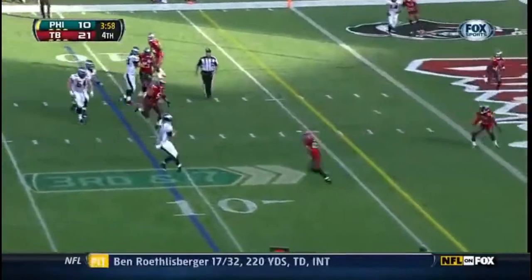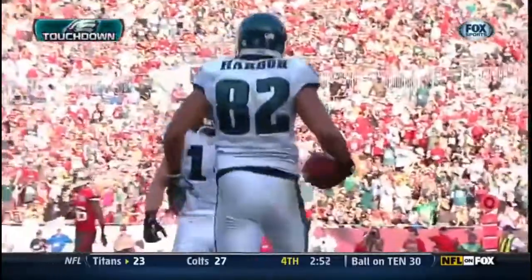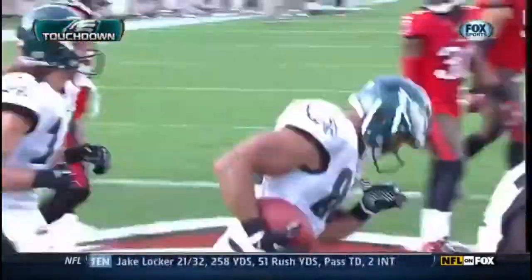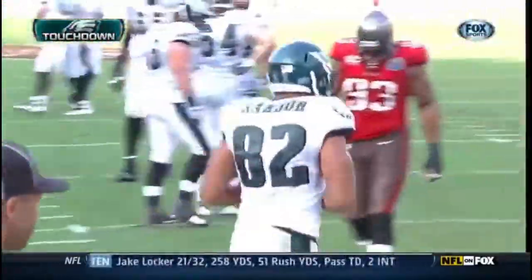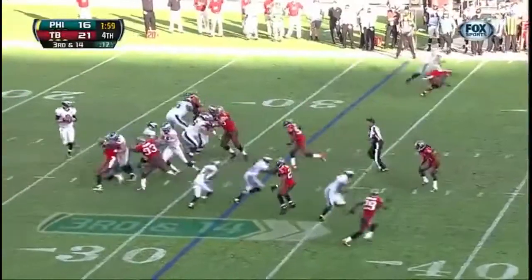Foles throws, caught — touchdown, Clay Harbor! If the Eagles don't make it and have to try a field goal, they're down by 8. But now they get the touchdown. Needing a touchdown to win.